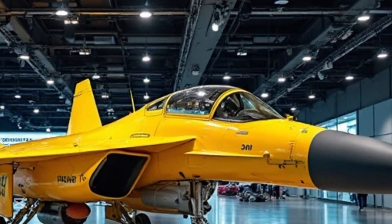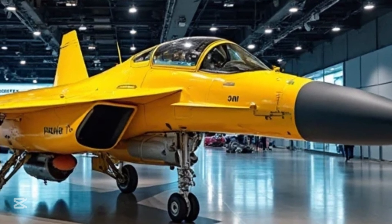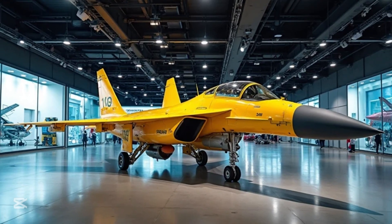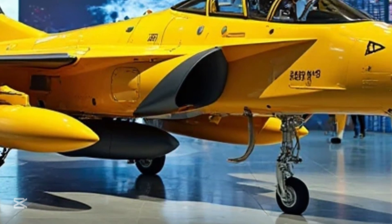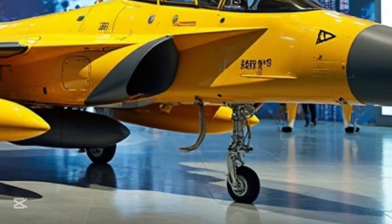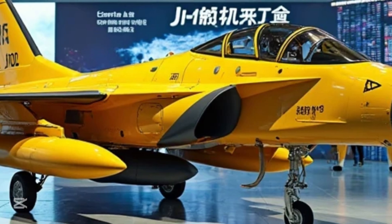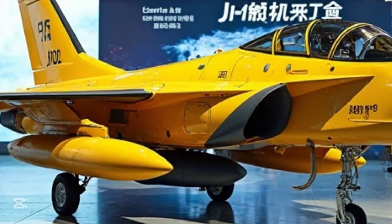Beyond the technology, the Chengdu J-10 also represents a milestone in China's aviation journey. Developed during a time when the country sought to become independent in its defense capabilities, the J-10 became the symbol of a new era — showing the world that China could produce a fourth-generation fighter jet capable of challenging global powerhouses. Inside the cockpit, with a fly-by-wire control system and multi-function displays, every input is smooth, intuitive, and responsive. It's a dance between man and machine — a precise ballet performed at the speed of sound.